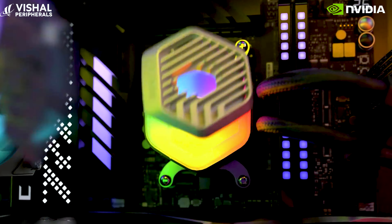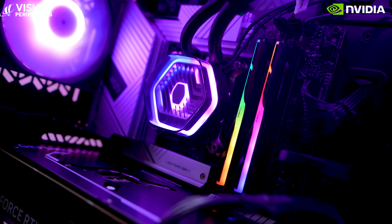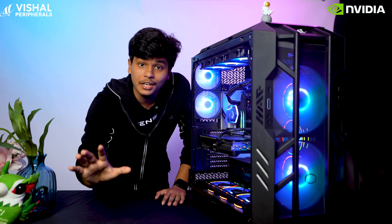These are the Cooler Master Atmos 360 cooler fans. These are responsible for keeping the processor cool and maintaining its temperature. And these fans are super quiet as well, even when your system is working very hard for you.